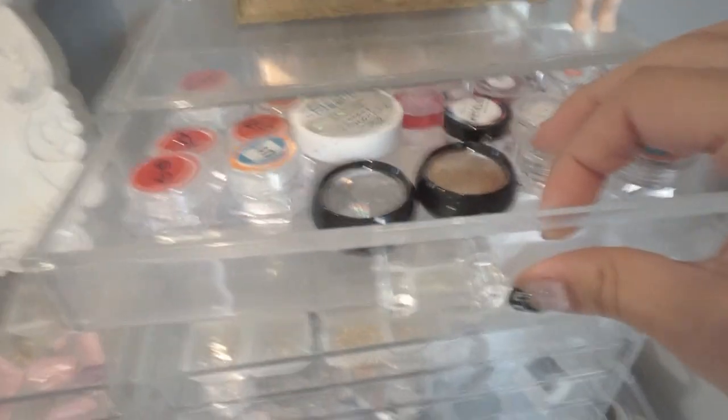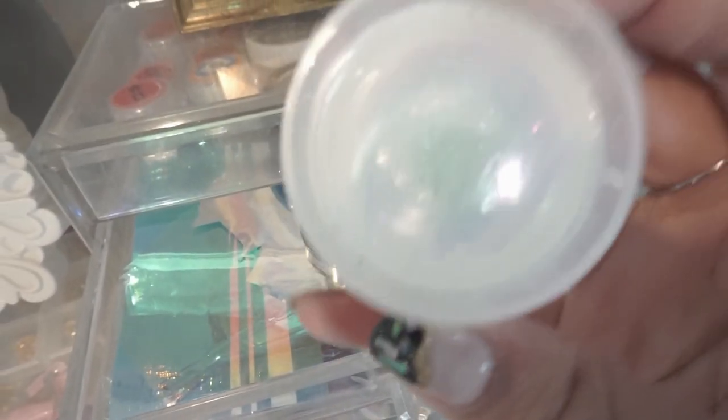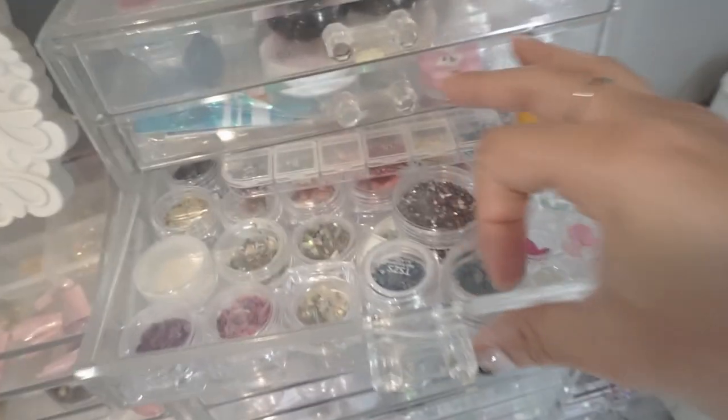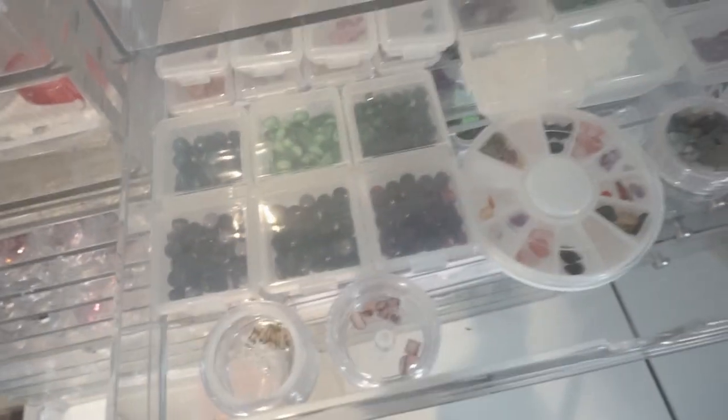Starting at the very top, up here I have all of my powders like the chrome powders, fairy dust powders — all the very fine powders stored in there. Here I have all the shell pieces and flower nail art. I like to keep it organized by theme sometimes. Here I have all the gold charms, separated by color. So this is all the silver nail art — I have two drawers. I don't keep a lot of silver because it's not a very popular color. Here I have a bunch of stones and things that are very nature inspired, like turquoise and opal.